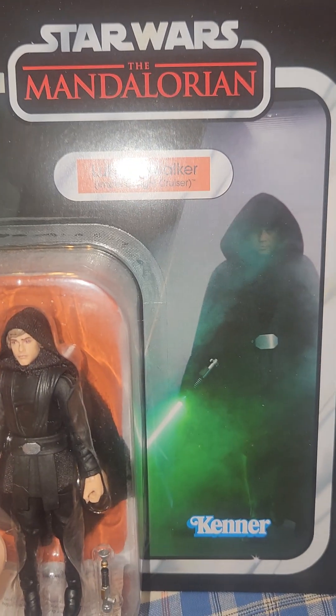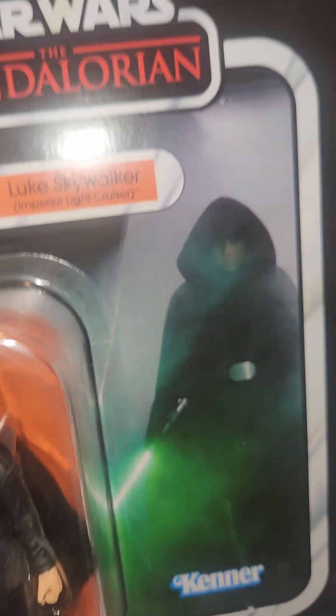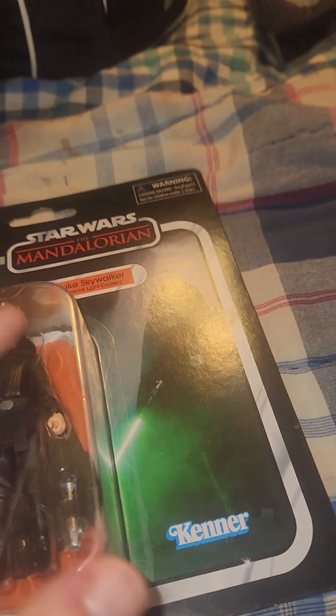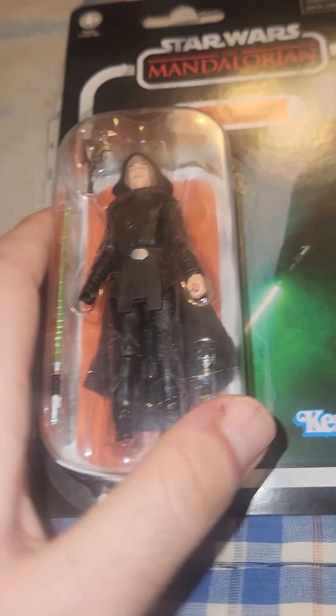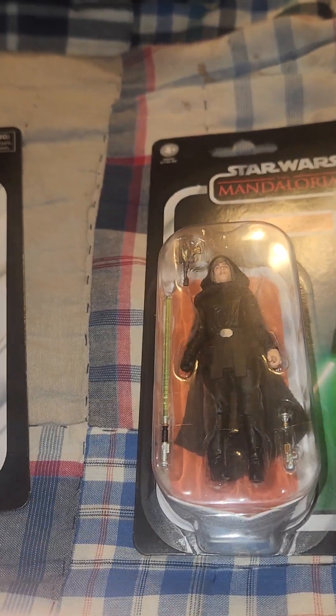Really good soft goods for the cloak and a great card back — very misty, with him just coming out after destroying all the dark troopers, which is sick. I like both of these figures. Please like and subscribe, and may the force be with you.